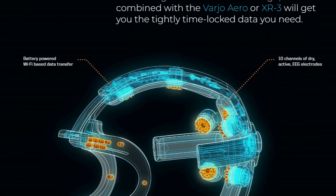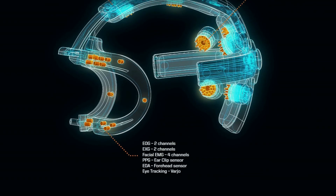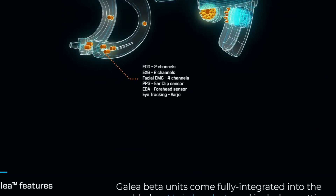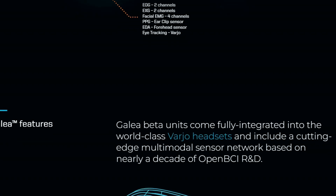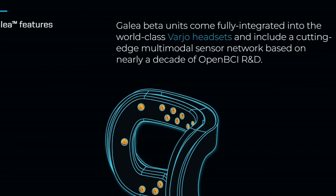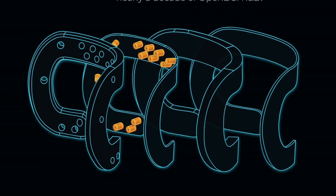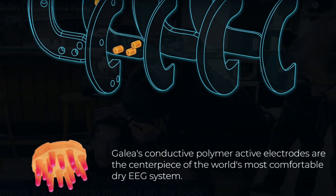Let's talk about compatibility and connectivity. The Galea Biosensing headset integrates seamlessly with high-end VR headsets such as the Varjo Aero and XR3. It features wireless data transmission, ensuring a smooth and untethered experience. With a 7-hour battery life powered by a 2000 mAh rechargeable battery, you can stay immersed for longer periods without interruptions.